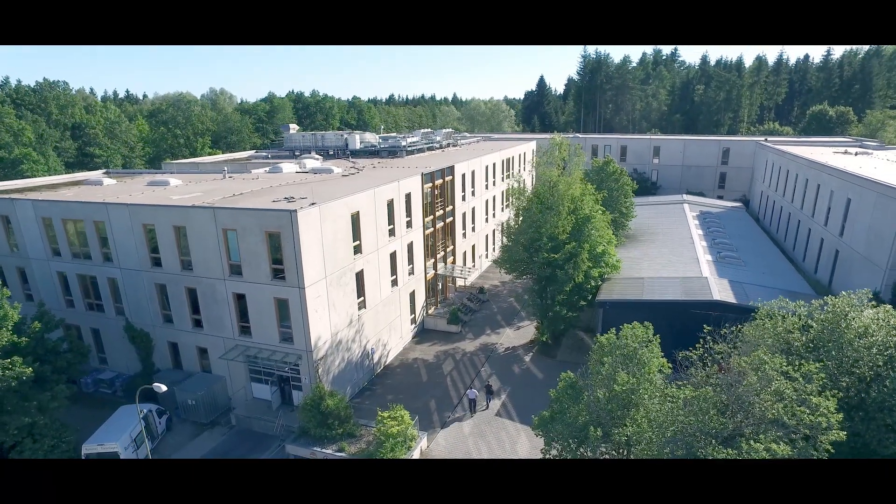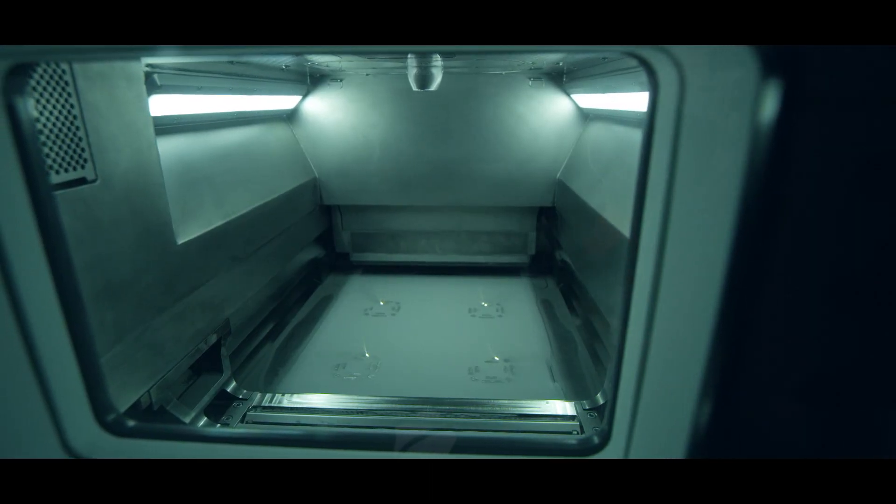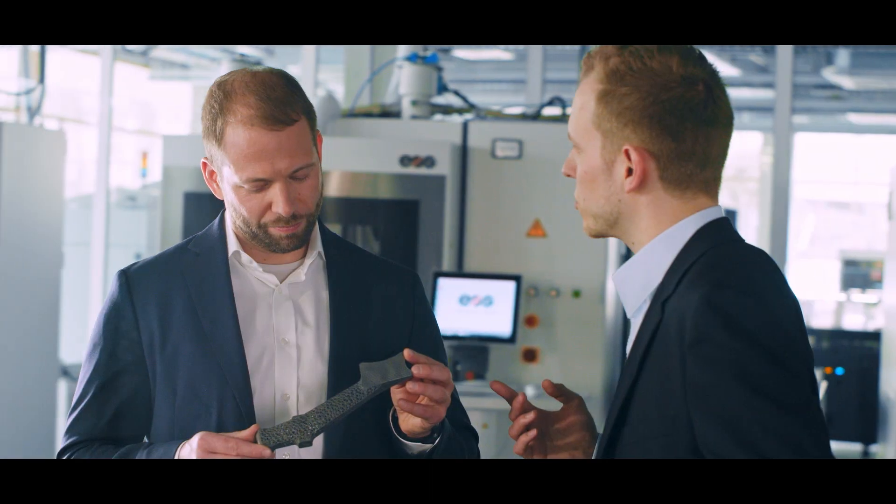Our systems achieve part properties that meet even the highest standards of industrial production, in every part.